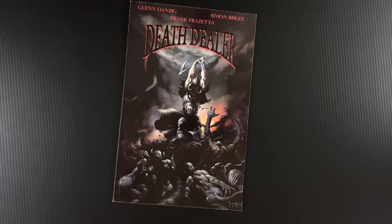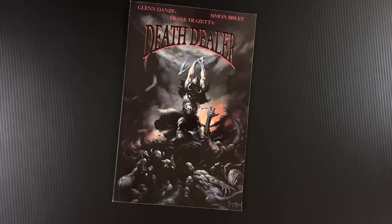Very happy to look through this — yeah, this is a fun one. Getting Bisley on a book like this, it's the perfect fit. Agreed. This is an instance where everybody involved is invested in the material in some loving way. Looks like they're having fun. Exactly.